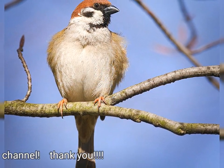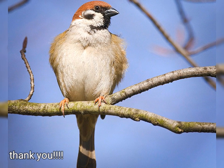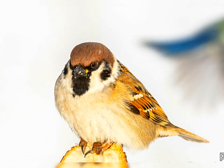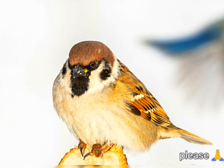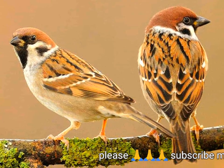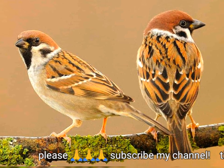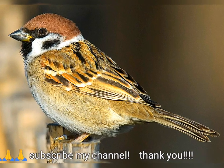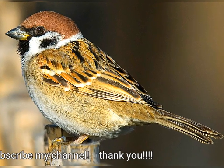Although several subspecies are recognized, the appearance of this bird varies little across its extensive range. The Eurasian tree sparrow's untidy nest is built in a natural cavity, a hole in a building, or the disused nest of a European magpie or white stork. The typical clutch is five or six eggs which hatch in under two weeks.